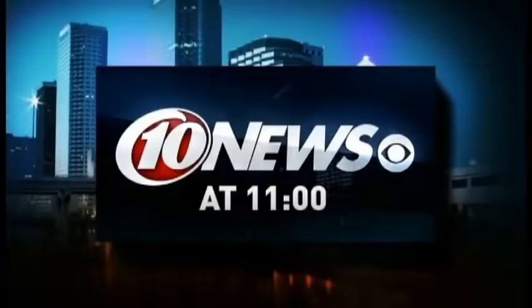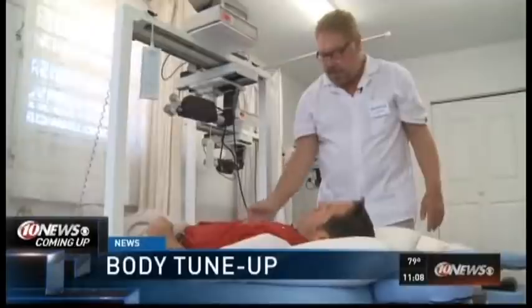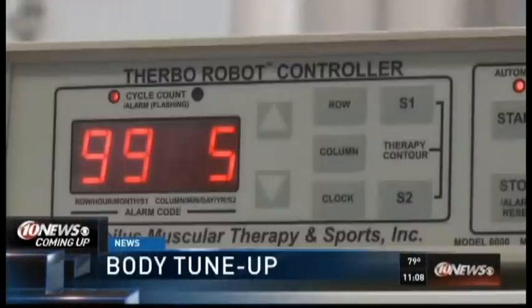Tampa Bay's number one rated late news. This is 10 News at 11. Still to come: rip strength, wrist break, can you straighten your elbow, can you get your shoulders back. Need a full body tune-up? A high-tech robot might just be the ticket to get you back into the swing of things. This one's for you golfers out there. As Sports Director Dave Wirth shows you, you just go and you see this therapeutic robot.